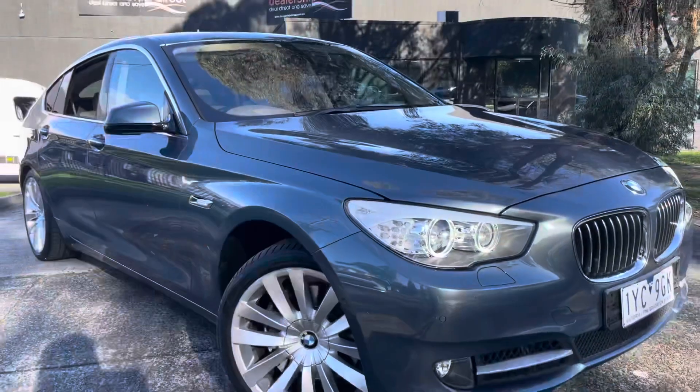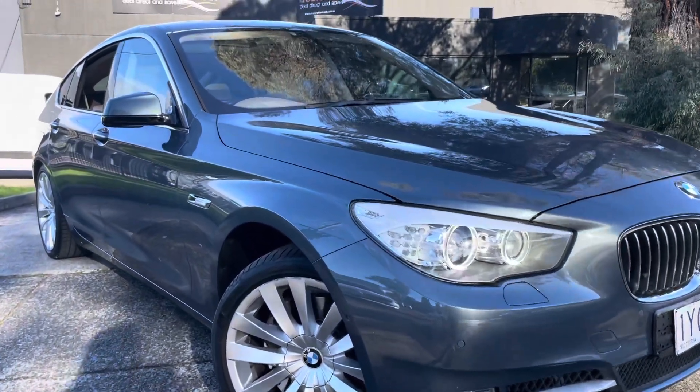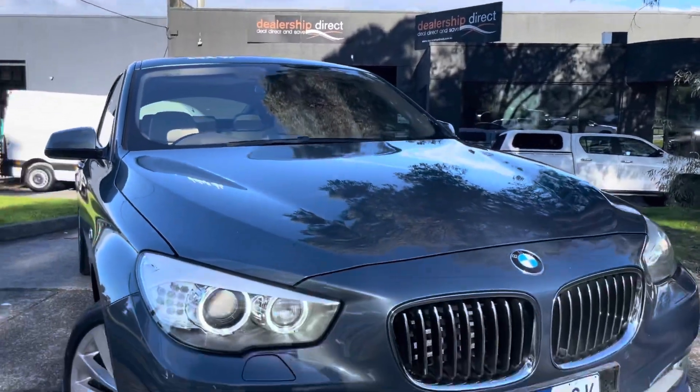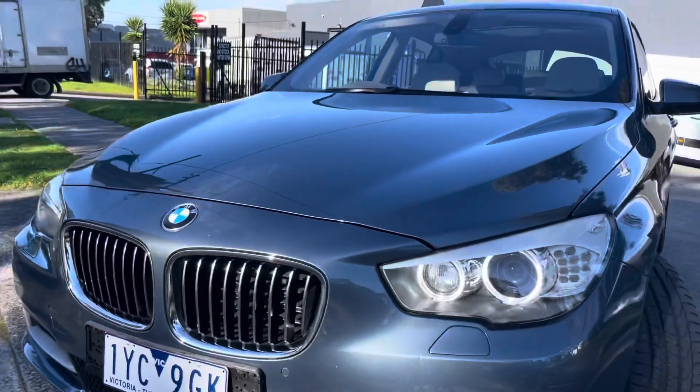It has also got the major tick of approval through our Code Orange program, giving you the option to extend the warranty for a period of up to five years if you do wish to do so. We're more than happy to take you right through it and answer any questions that you may have in regards to it.